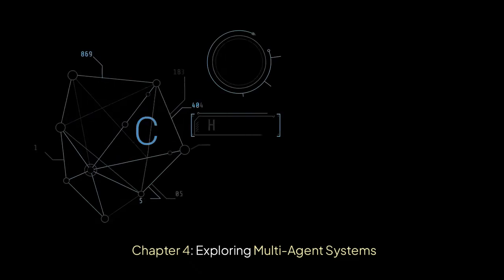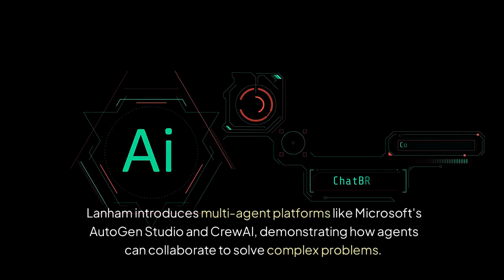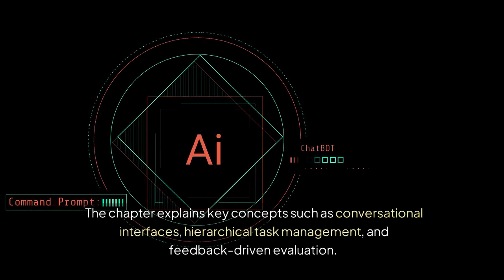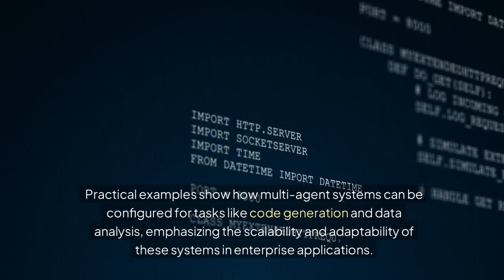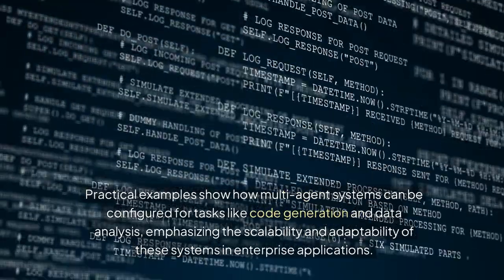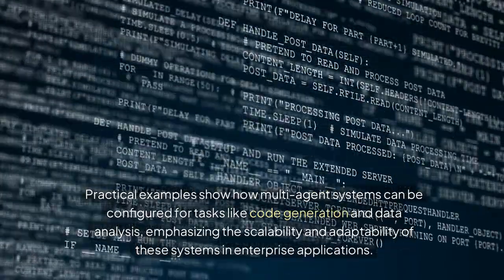Chapter 4: Exploring Multi-Agent Systems. Lanham introduces multi-agent platforms like Microsoft's Autogen Studio and Crew AI, demonstrating how agents can collaborate to solve complex problems. The chapter explains key concepts such as conversational interfaces, hierarchical task management, and feedback-driven evaluation. Practical examples show how multi-agent systems can be configured for tasks like code generation and data analysis, emphasizing the scalability and adaptability of these systems in enterprise applications.